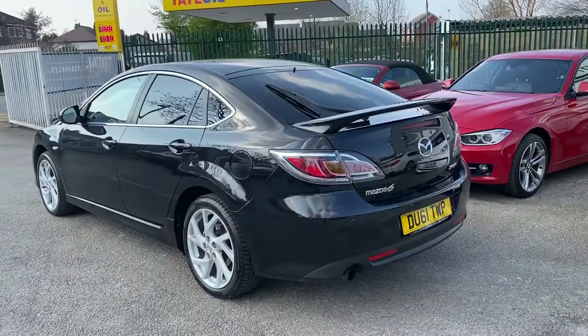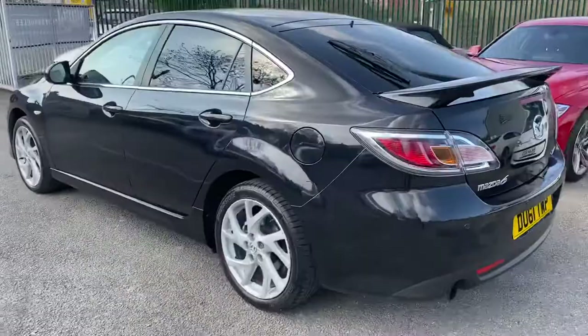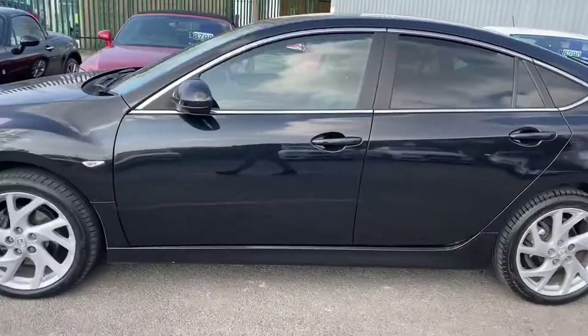Here we've got an absolutely stunning Mazda 6. It's the Mazda 6 Limited Edition, it's called a Takuya, which basically gives it all the nice options. So it's got the lovely 18 inch wheels. This car has Bridgestone tyres all round.